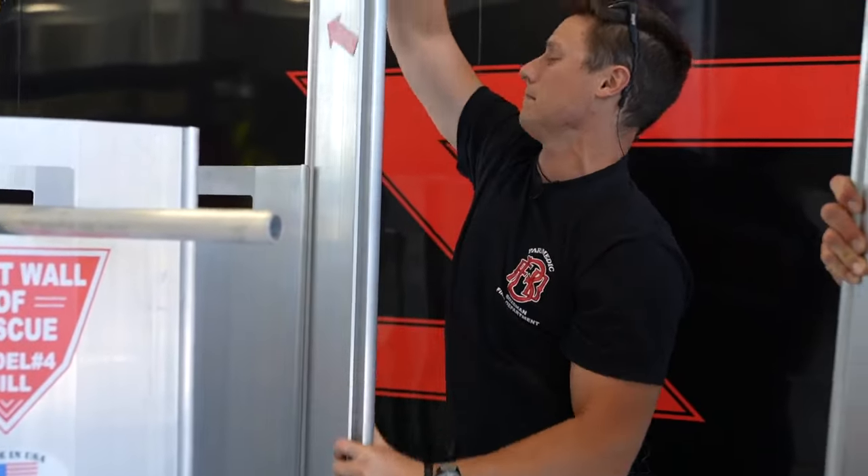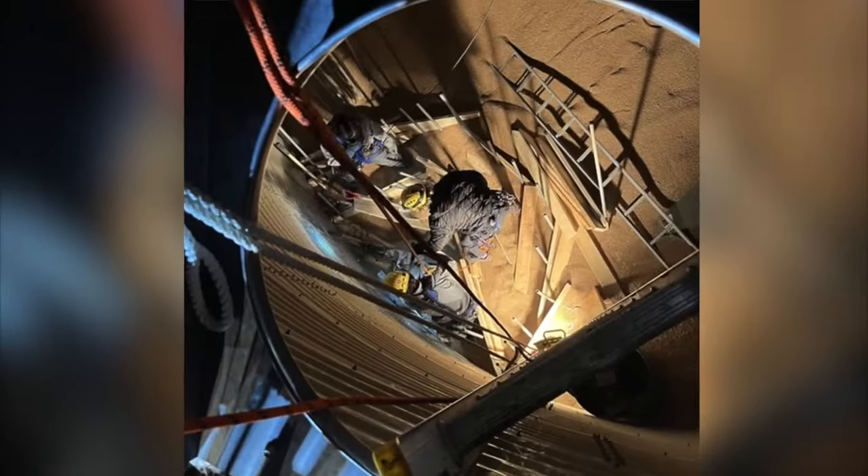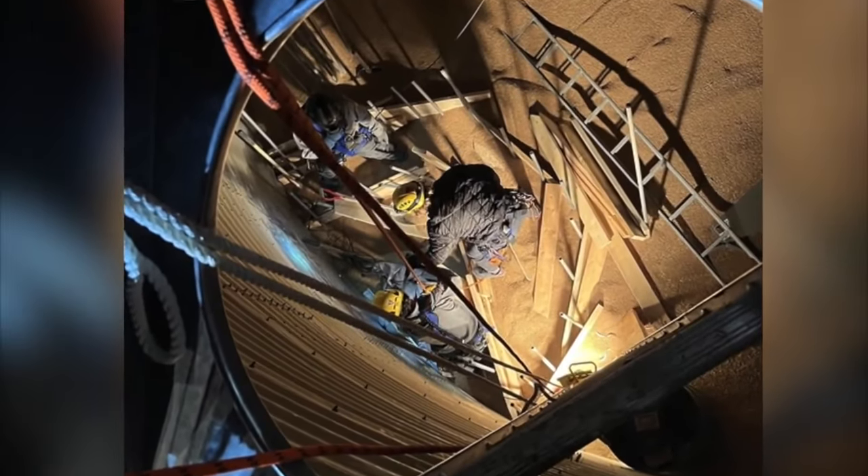Connor with Bozeman Fire was on scene. At the time, they were trying to move a lot of grain. All the grain that was above them would fall back in and circle a bit more.